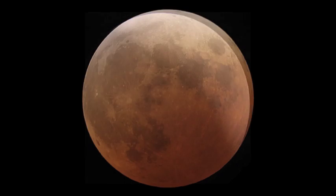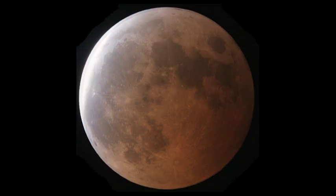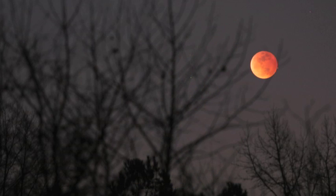During a total lunar eclipse, the moon isn't completely dark. While the sun's light can't go through the Earth to get to the moon, some of the sun's light is scattered and refracted around the Earth by the Earth's atmosphere. The light that reaches the moon is made up from all the sunrises and sunsets happening on the planet at that moment.